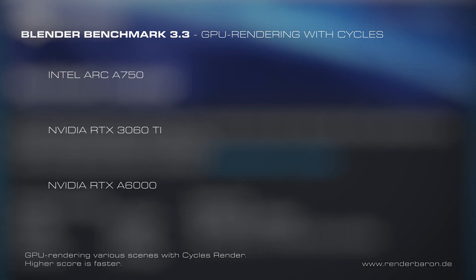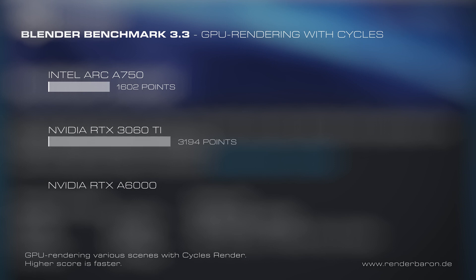GPU rendering with Maxon Redshift or Otoy Octane is currently not supported by Intel Arc GPUs. However, the render engine Cycles is currently supported for Blender as of release 3.3, so we can test GPU rendering with the Intel GPU using the current Blender benchmark. The Intel GPU scores around 1,600 points, the Nvidia RTX 3060 Ti scores around 3,194 points, and the RTX A6000 reaches about 5,417 points. With just half the score of the RTX 3060 Ti, the Intel GPU places itself in the range of an RTX 2080 — there's definitely room for improvement, but with frequent new driver releases, there's also room for optimism.